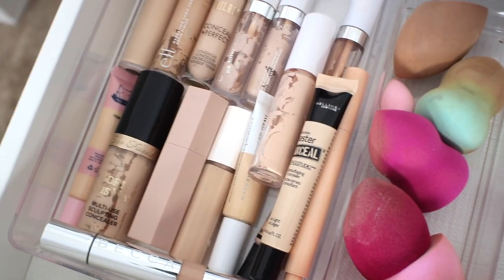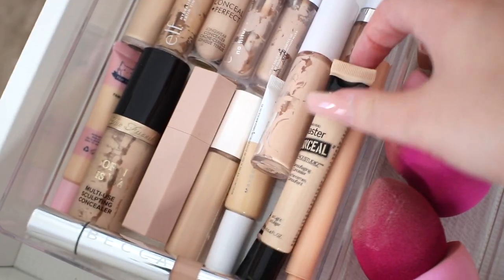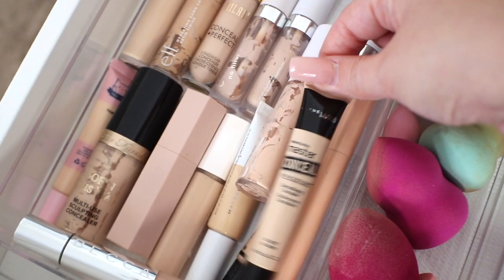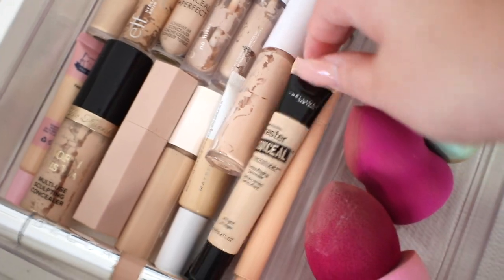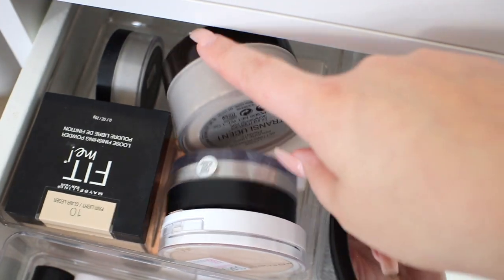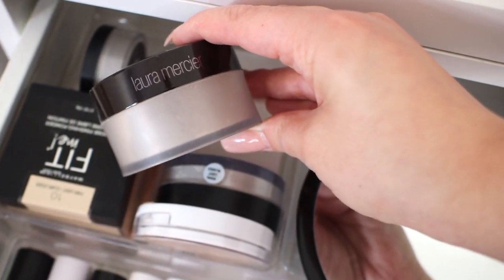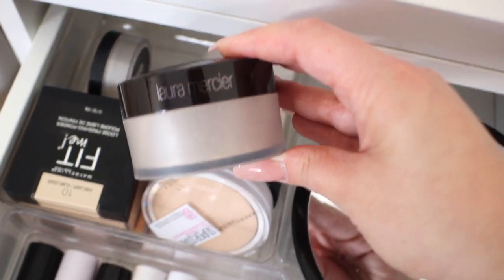Moving on over to concealers — the oldest concealer in my collection is definitely this Maybelline Master Conceal. I've had this for a while. This is such a good dupe for the MAC Pro Longwear Concealer, and I believe that's why I purchased it in the first place. The oldest powder in my collection is definitely the Laura Mercier Translucent Setting Powder, and this actually isn't even that old — the rest are mostly recent purchases.